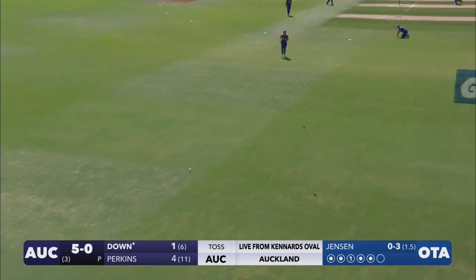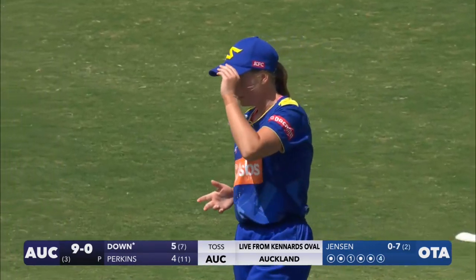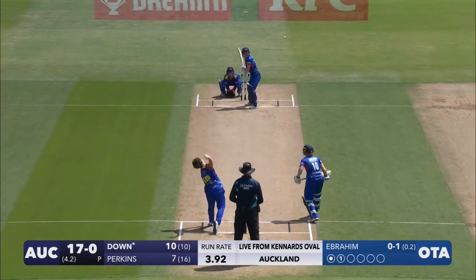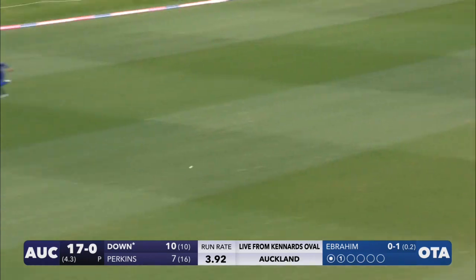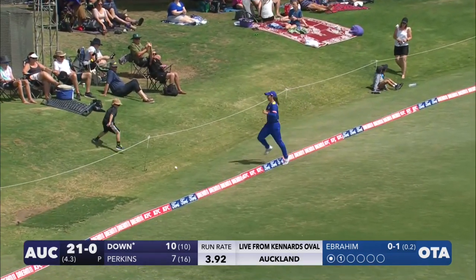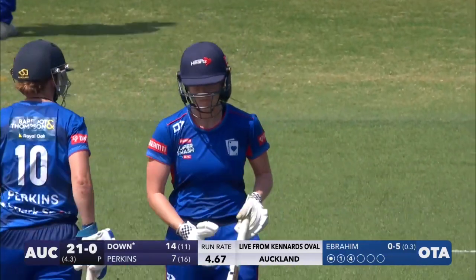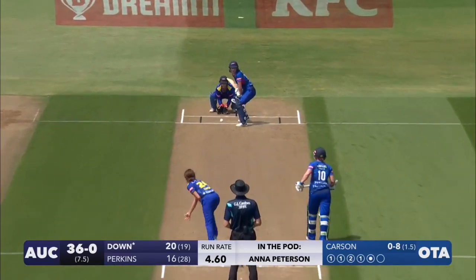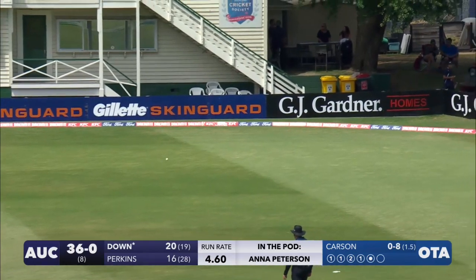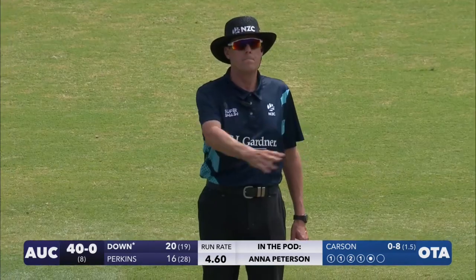Diving away, works it through, and that's the first boundary — a much needed one as well. It's a nice shot from Lauren Down, able to wait on it, it's full and it's driven again. That one finds the gap. That is a lovely shot. Lauren Down has come to play today. Yeah, great shot.